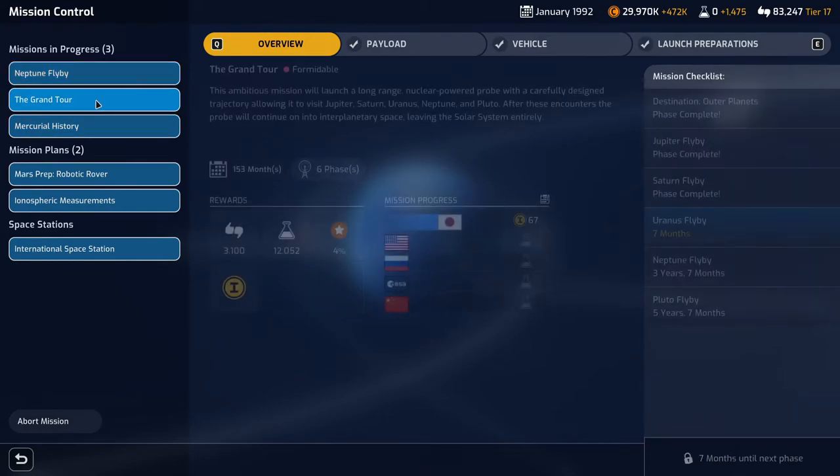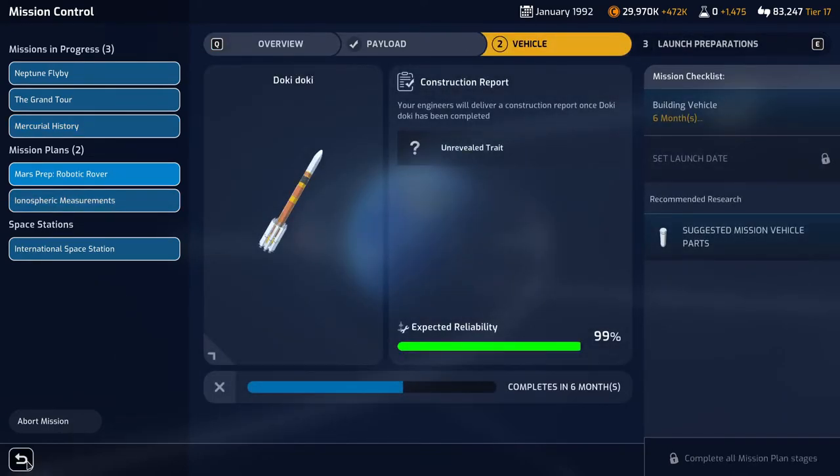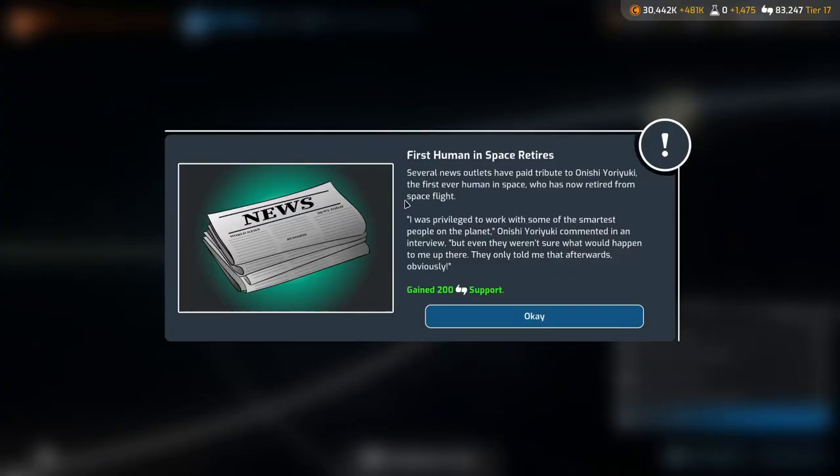First human in space retires: several news outlets have paid tribute to Onishai Yurikai, the first ever human in space, who has now retired from spaceflight. 'I was privileged to work with some of the smartest people on the planet,' he commented. 'But even they weren't sure what would happen to me up there — they told me afterwards.' We're getting some additional public support for that. Enjoy your retirement — you served the Japanese space agency with honor.